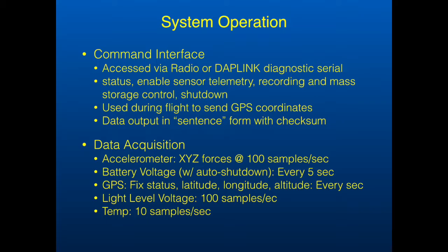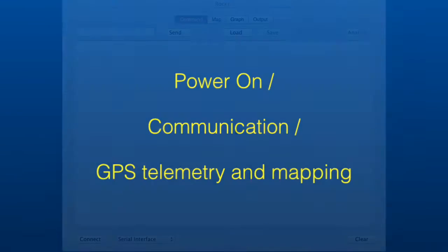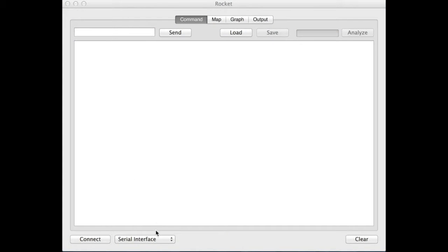The system is controlled using simple ASCII commands. Data acquisition rates vary from 100 samples per second for fast-acting sensors to one sample every five seconds. The base station appears as a serial device to the application.